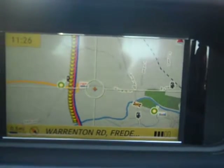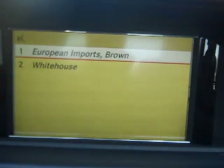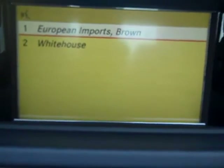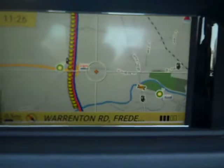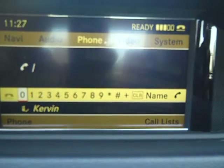Dial name. Please select a line — number one. Number one accepted. European Imports Brown, work landline. Dialing.